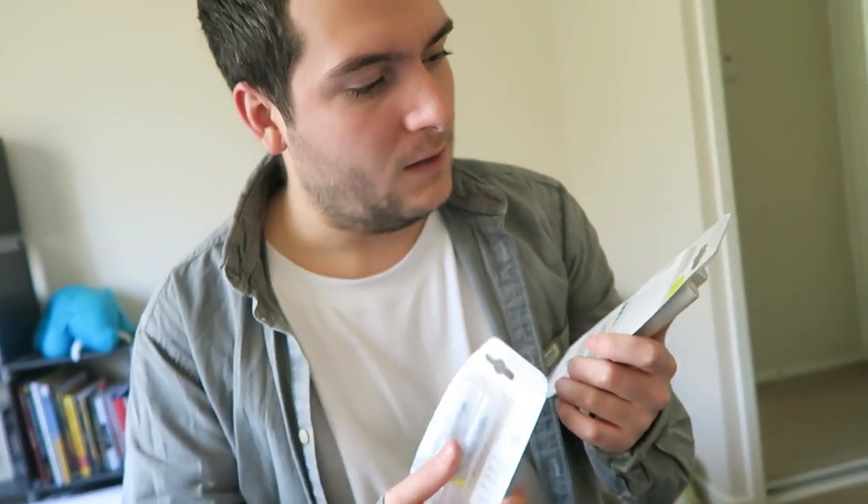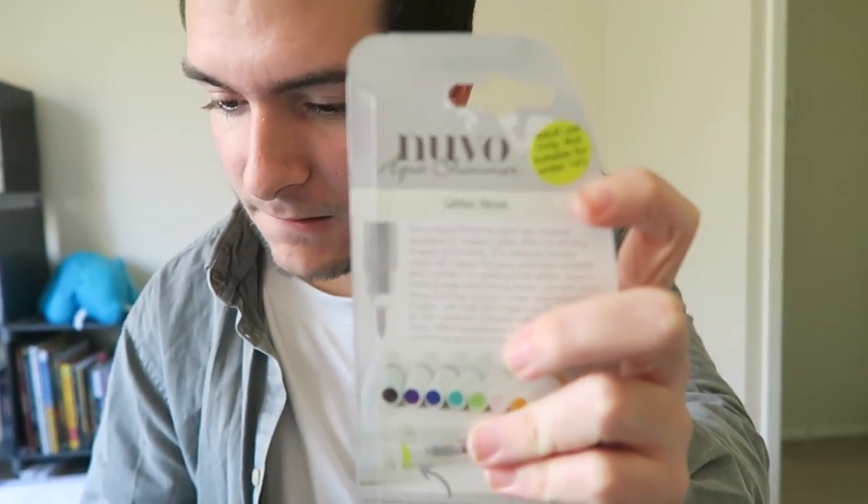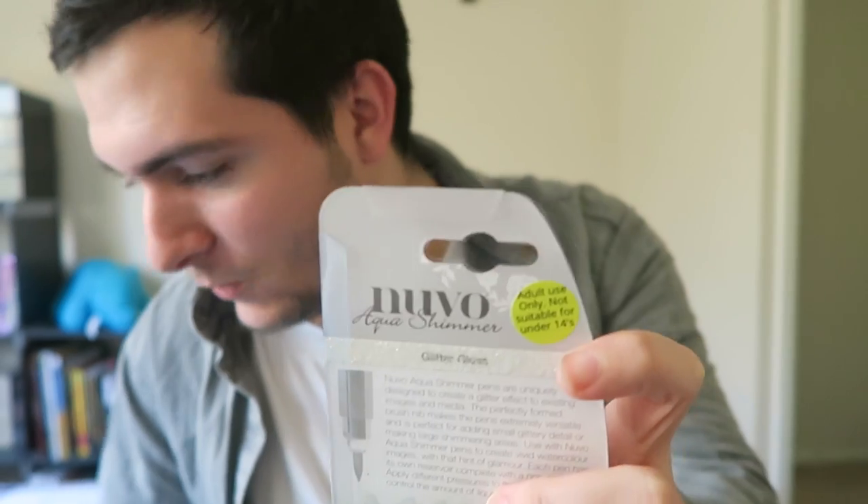I approve of this marker holder. It says on the back of these ones - but it didn't on the other ones - 'Adult use only, not suitable for under-14s.' Oh wow, I didn't notice that! What's in these, Daniel? What aren't you telling me?